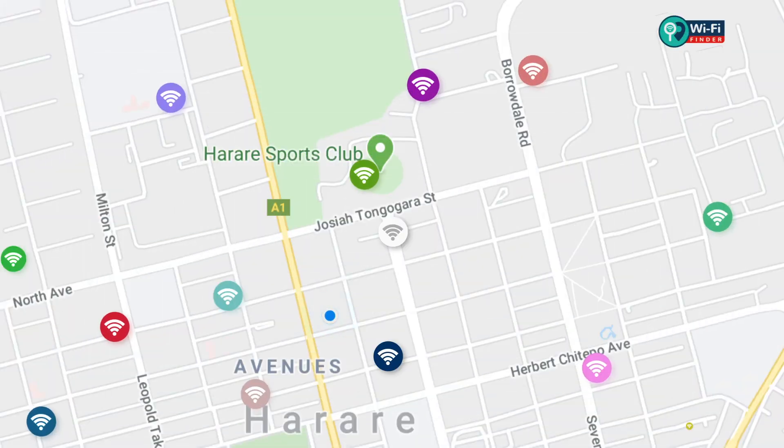So, what are you waiting for? Find your spot with Sasai Wi-Fi Finder. Sasai — you've got the power.